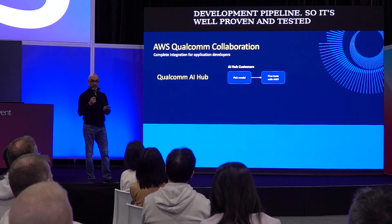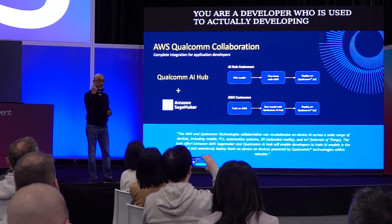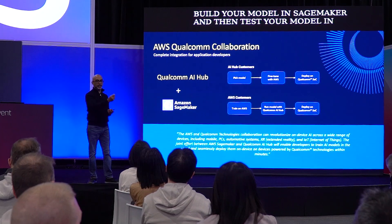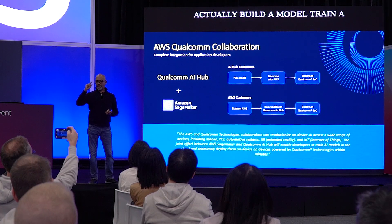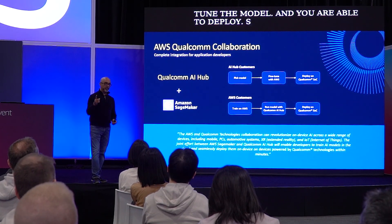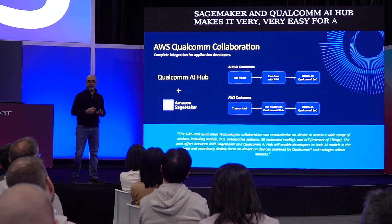Recently, Qualcomm and AWS announced a partnership. If you're a developer using SageMaker to build your model, you can build and train your model in SageMaker, then move it to Qualcomm AI Hub to quantize and fine-tune it for the specific device, and deploy it. The combination of SageMaker and Qualcomm AI Hub makes it very easy for developers to go from cloud development to device deployment. You can come to our booth and see a live demo of that whole integration.